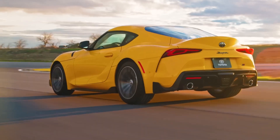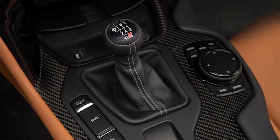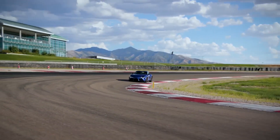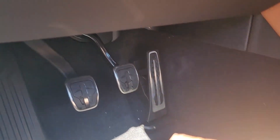With rear-wheel drive, the manual Supra will reach 60 miles per hour in 4.2 seconds — just a few tenths off the automatic model. Toyota even moved some of the Supra's controls away from the shifter for better ergonomics. This combination of new and existing ZF parts looks good on paper, and it feels good in practice.